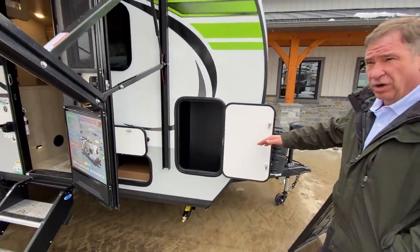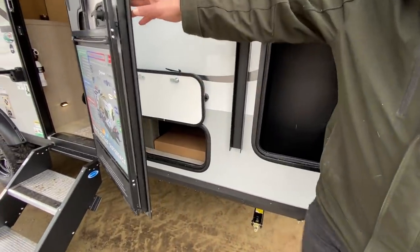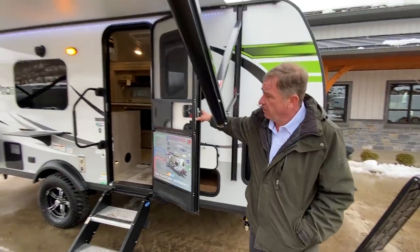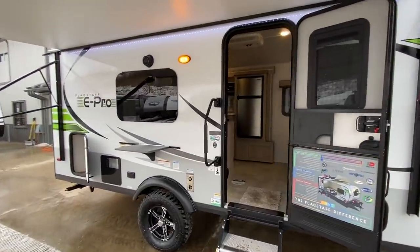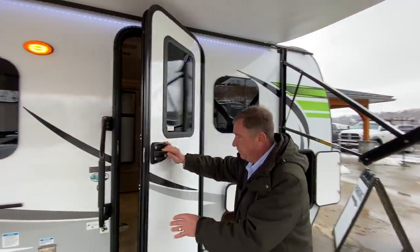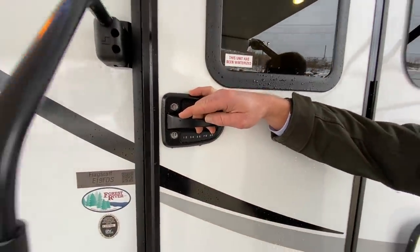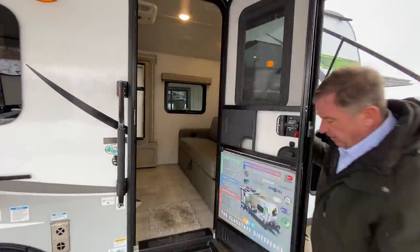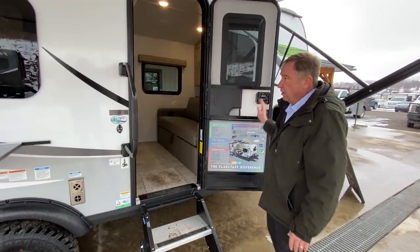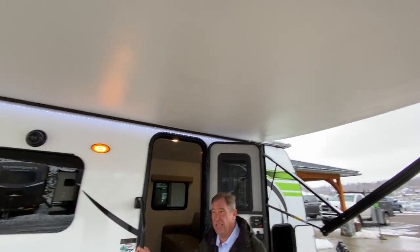A lot of storage in this 19-foot. We've got storage here located behind the door and down the side in the rear. This camper also features a touchless keypad for entry, in case you leave your keys. It features the Morride Steady Steps, large grab handle, and it has a power awning with LED lights.